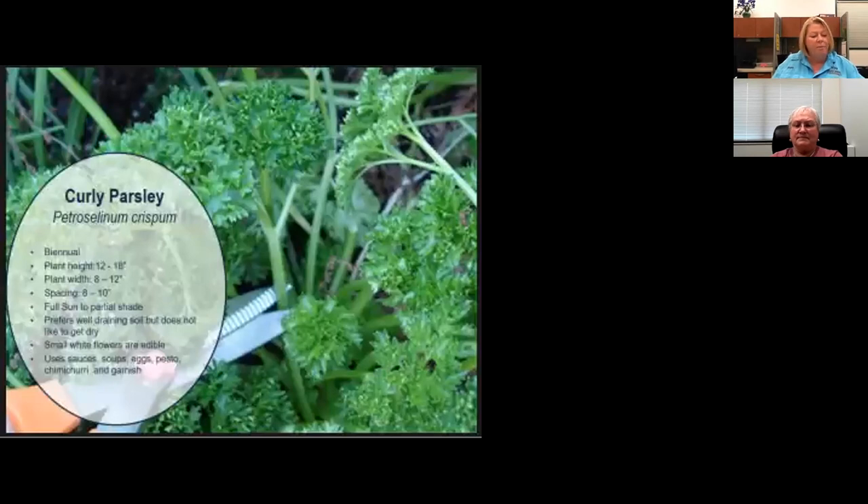Curly parsley is more cold tolerant than flat-leaf parsley — it didn't even turn brown in our herb garden. It's a survivor — unfazed by the freeze. It's often used as a garnish, and supposedly eating it rids you of bad breath. Parsley can be easily propagated from seed — soak the seeds for one hour to overnight as it can be slow to germinate and slow to grow at first. Curly parsley is preferred when you need a fine chop for sauces, but flat-leaf parsley is generally considered better for dishes.